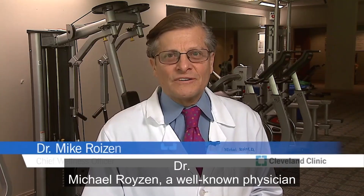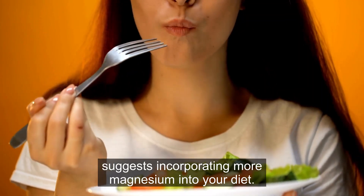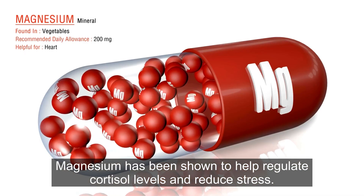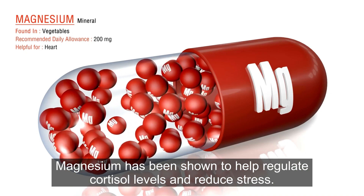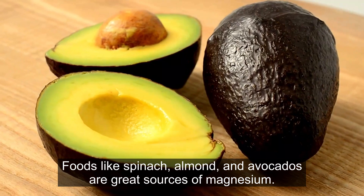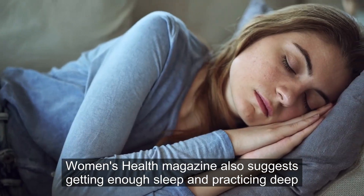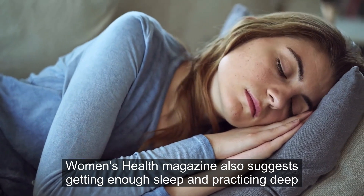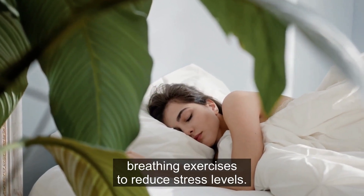Dr. Michael Roizen, a well-known physician and chief wellness officer at the Cleveland Clinic, suggests incorporating more magnesium into your diet. Magnesium has been shown to help regulate cortisol levels and reduce stress. Foods like spinach, almonds, and avocados are great sources of magnesium. Women's Health Magazine also suggests getting enough sleep and practicing deep breathing exercises to reduce stress levels.